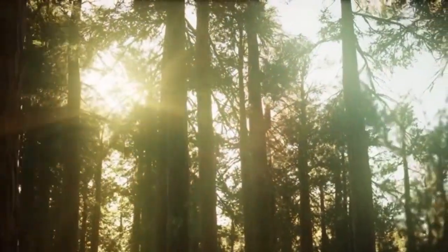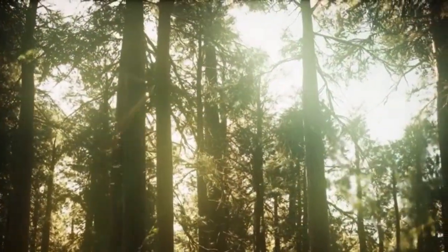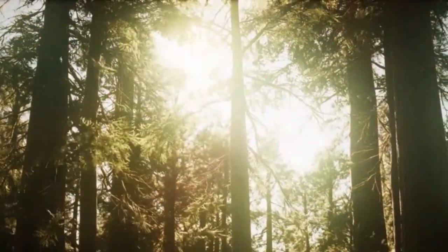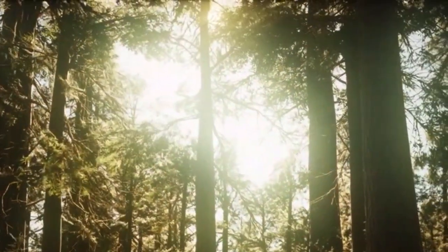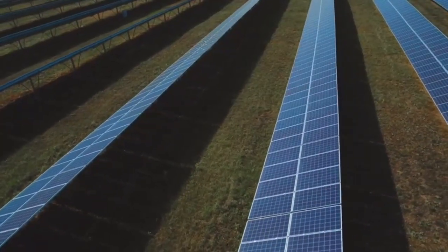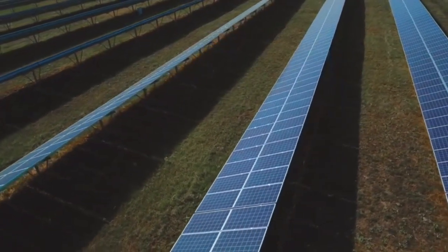The law of conservation of energy says that energy can't be created or destroyed, but can change its form. And that's what happens with energy from the sun — it changes into lots of different forms. By combining modern-day technology and sunlight, the production of solar energy has become a possibility.